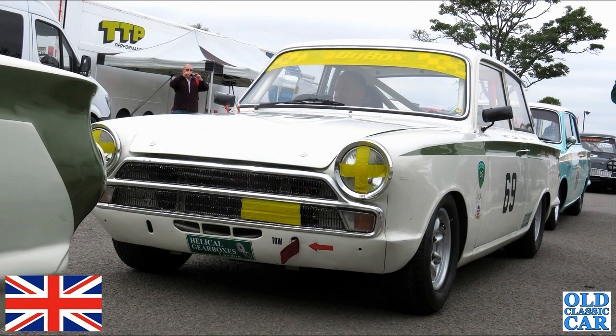Just a few more British cars to go. A white Lotus Cortina Mark One is next, with another car of similar spec on the left-hand side and a blue and white car just behind it.